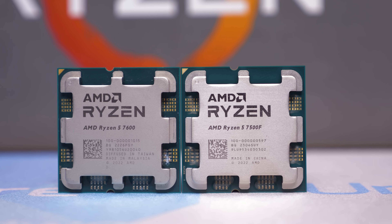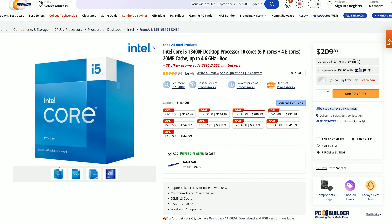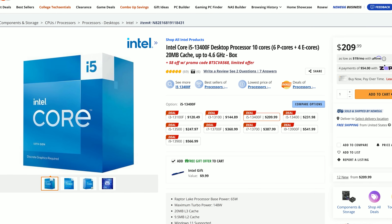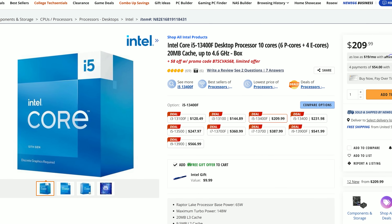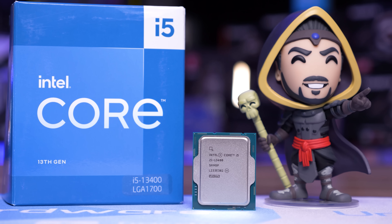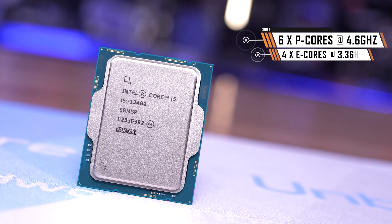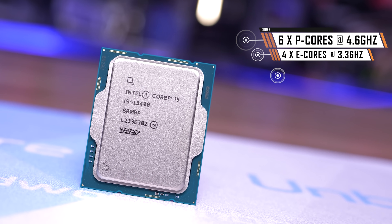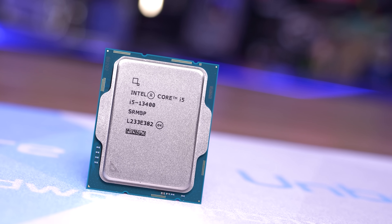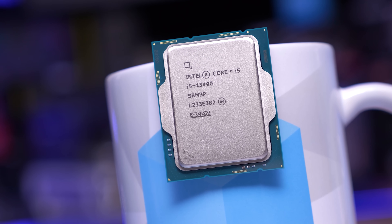Meanwhile, the Intel 13th gen alternative at this price point is the Core i5-13400F, which can currently be had for roughly $210 US — though it did drop as low as $165 US at Best Buy earlier in the year for about a week. The 13400F packs 6 P-cores clocked as high as 4.6 GHz along with 4 E-cores that clock up to 3.3 GHz. There's also 20 MB of L3 cache, though the L2 is based on the 12th gen architecture — P-cores pack 1.25 MB per core, not 2 MB like the 13600K.